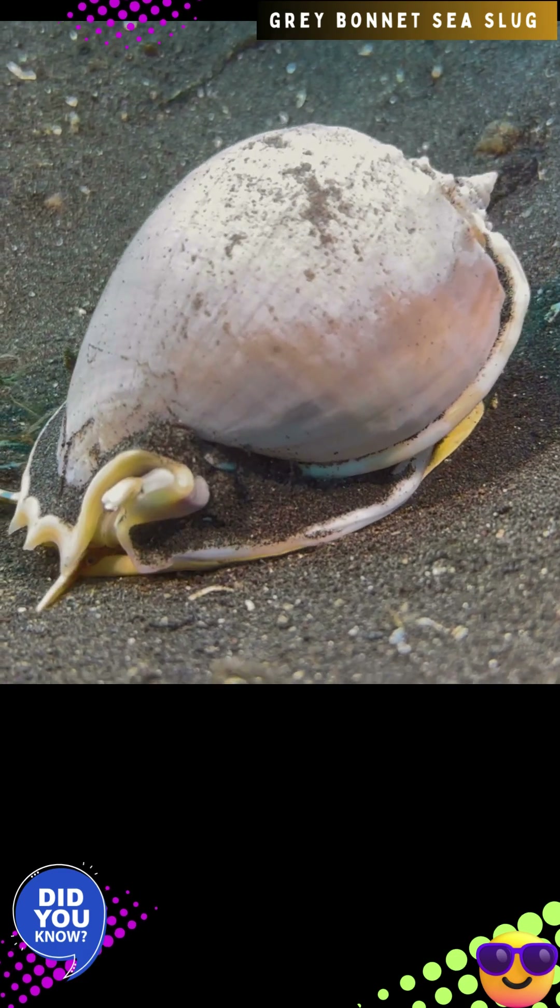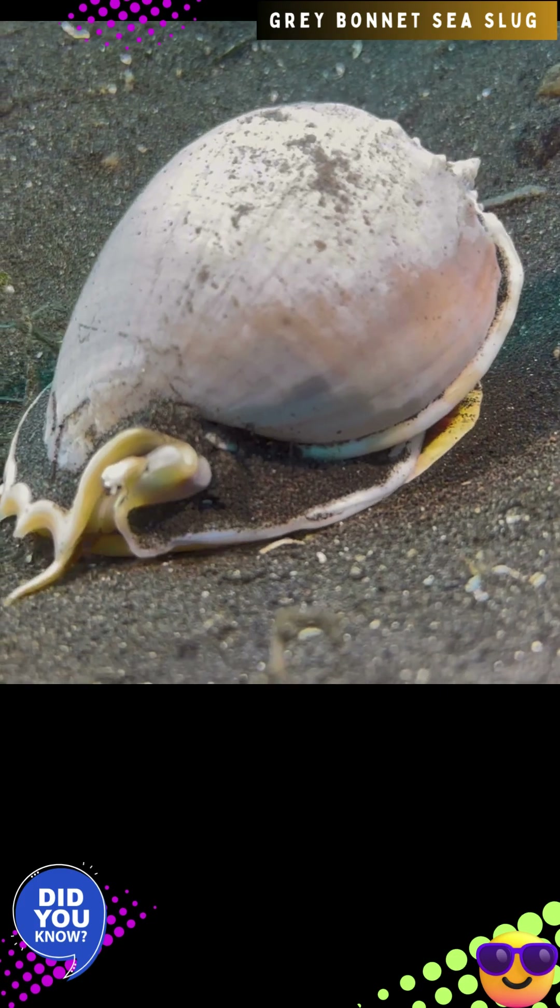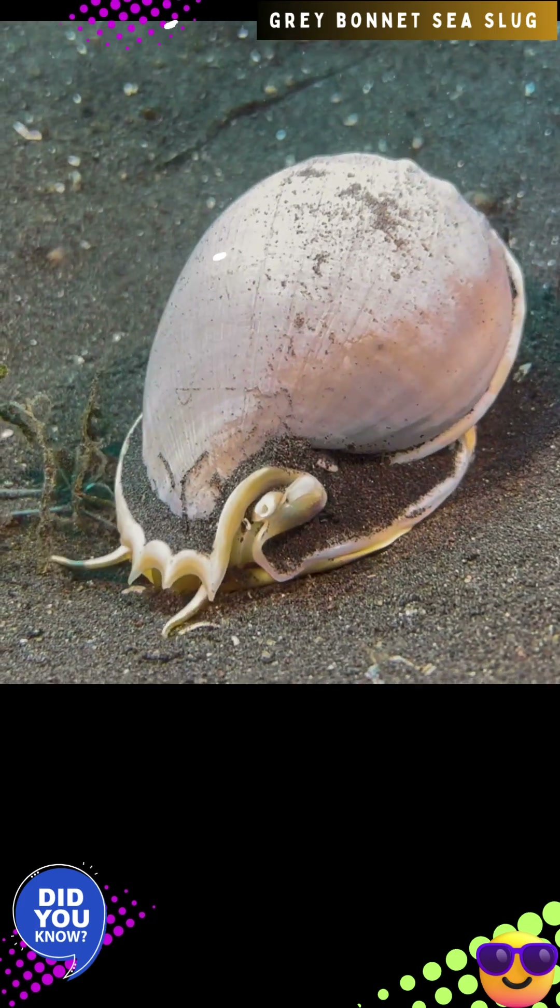This species lives on sandy bottoms with seagrass meadows, in intertidal and shallow subtidal areas to a depth of about 10 meters.